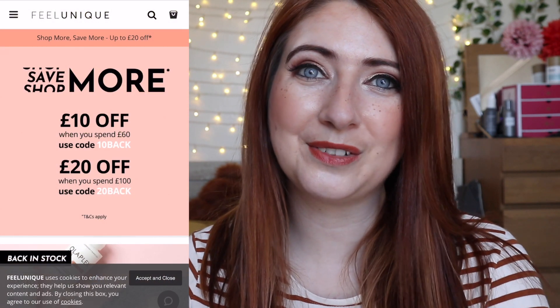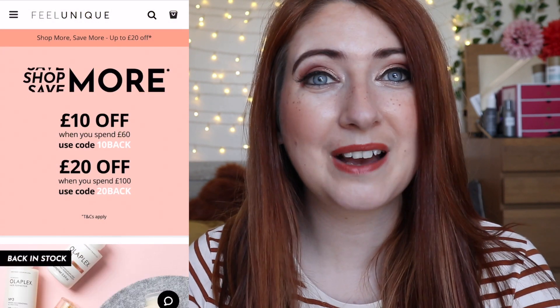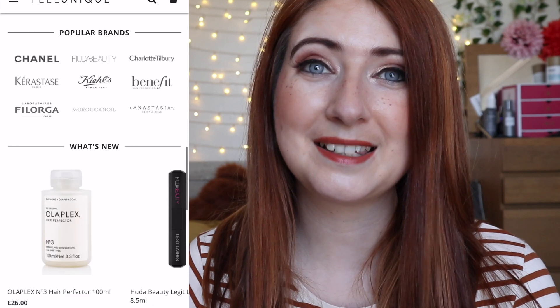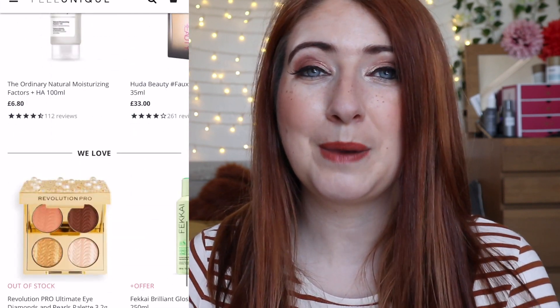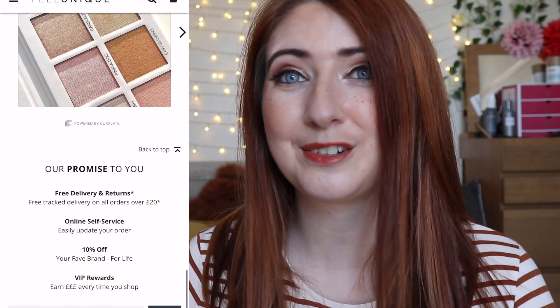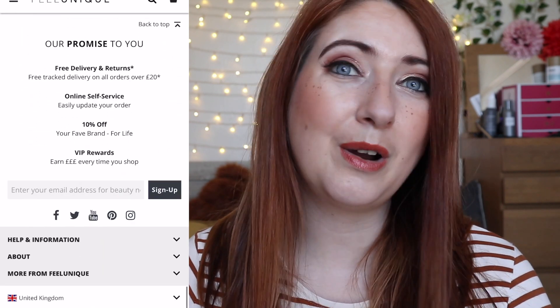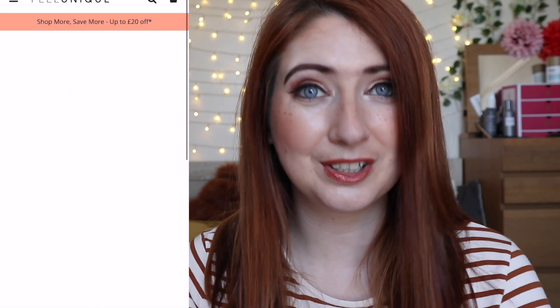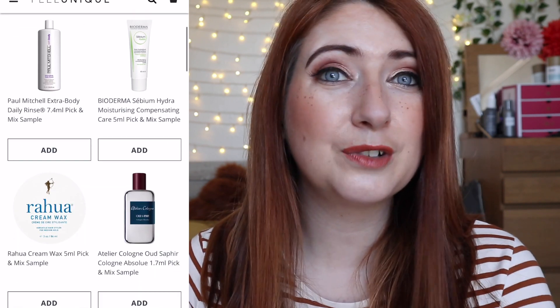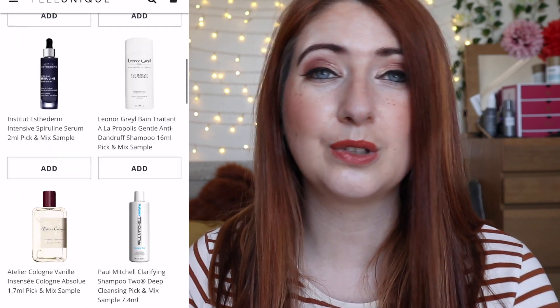It's my Feel Unique Pick and Mix sample service. For those of you that have never heard of it, you're really in for a treat. If you're on a budget and you love getting a subscription service, this might be something you're interested in. You pay £3.95 and in return you get five samples that you select from their website. They have a whole array of samples available, and you're just paying postage and packaging — the £3.95 is returned to you in the form of a discount code.